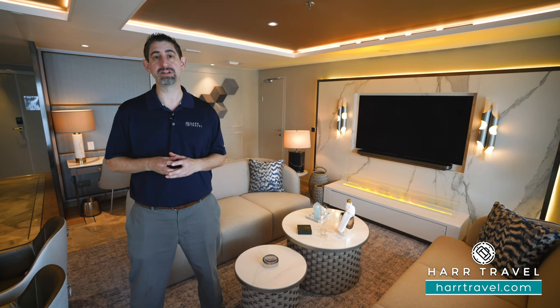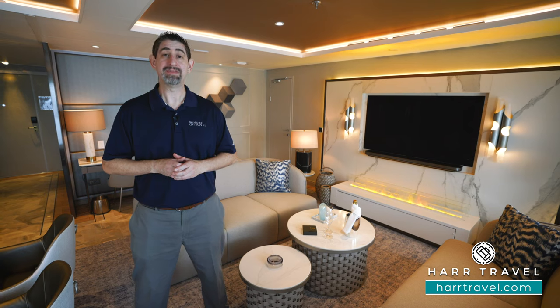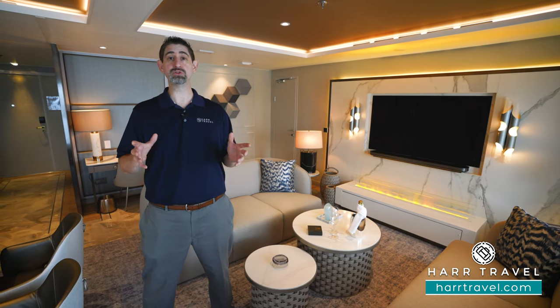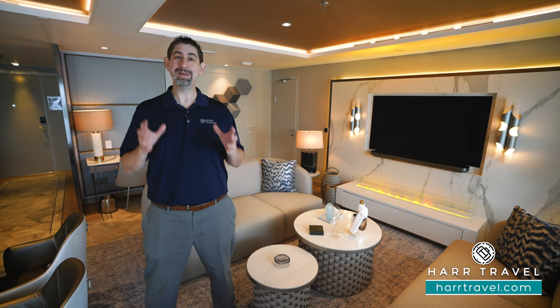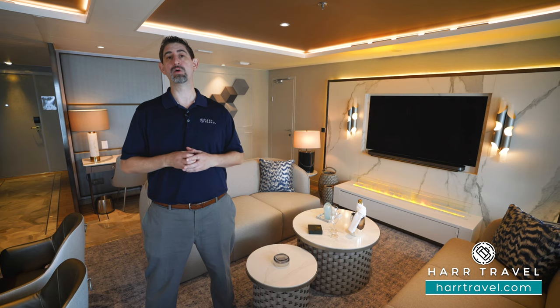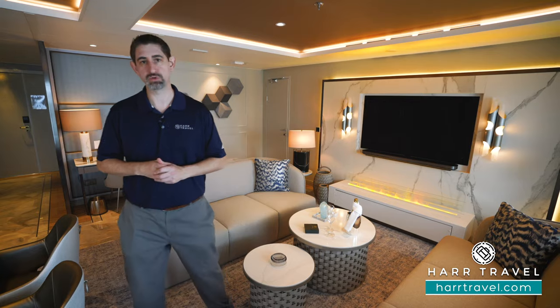This particular ship, the Crystal Endeavor, is a PC-6 polar ice-rated vessel. That means it can go to the Antarctic and Arctic regions, and it also tours the entire world. Being that it's a one-of-a-kind luxury expedition ship, you can check out the world in the most opulent luxury that you can imagine. Now let me show you this amazing suite.